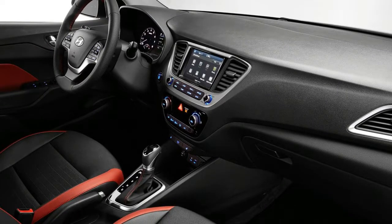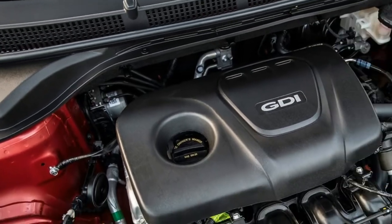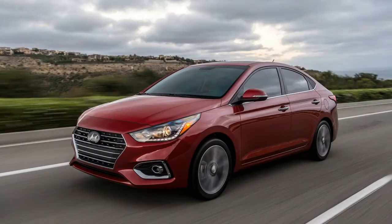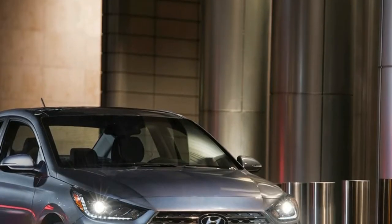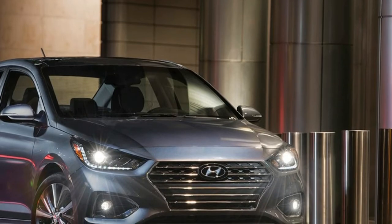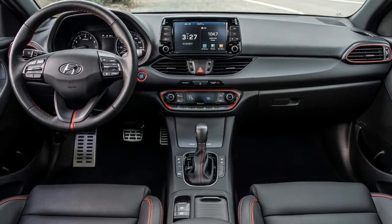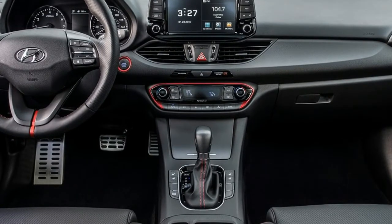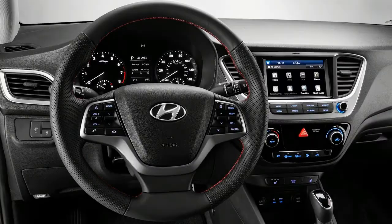Beyond its roominess, the Accent's interior is pretty straightforward. Whether you are pushing 80 years old or just snagging your driver's license at age 16, you should have little trouble operating the controls. There's no BS — knobs and buttons for climate and radio controls, four analog gauges behind the steering wheel, and a USB port with a convenient storage bin right below it in the center console.